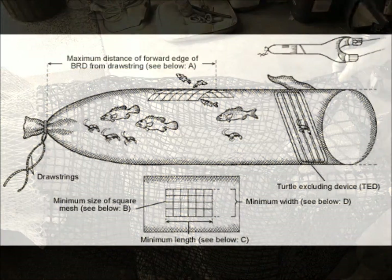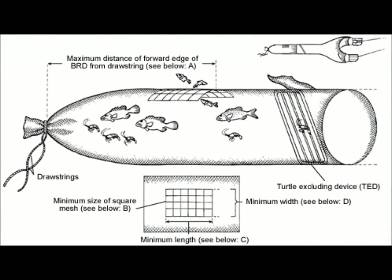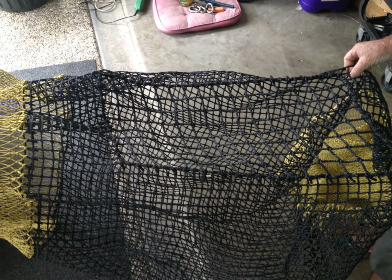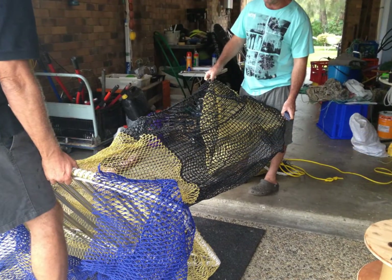Square mesh panels. This BRD is a panel of square mesh set at a predetermined distance from the drawstring. The mesh for this panel is specifically designed to provide an exit for small fish.